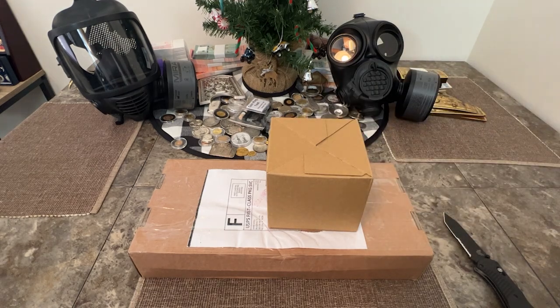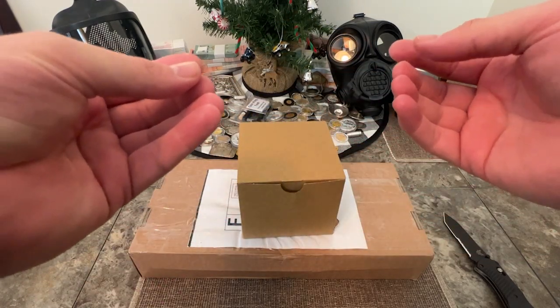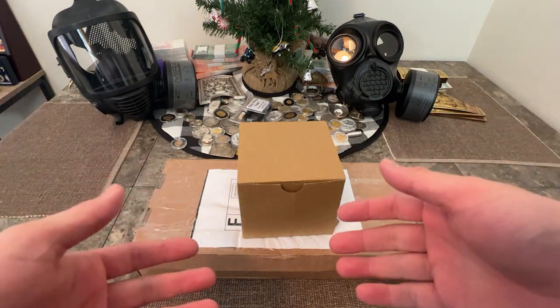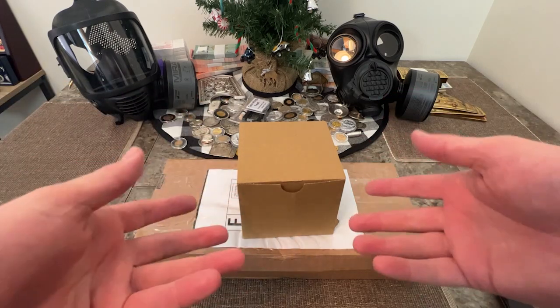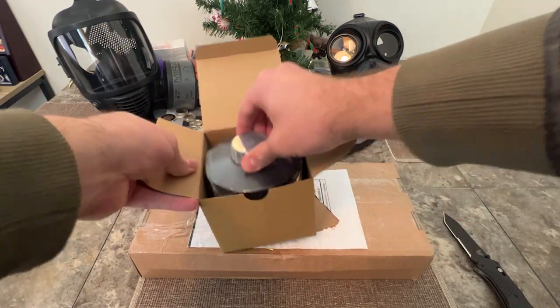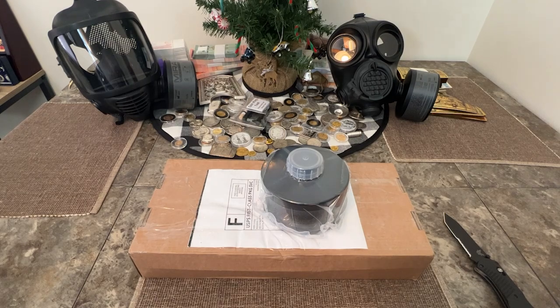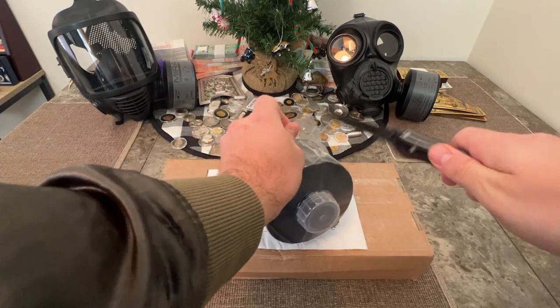So what did I just unbox? I have something here that was sent to me by Mira Safety, and for me this is the best all-out, easy-to-use respiratory protection you could use for anything, including another pandemic. Obviously the death rate or case fatality rate was lower than expected for the current one, but that doesn't mean we couldn't have one in the future that's much higher.